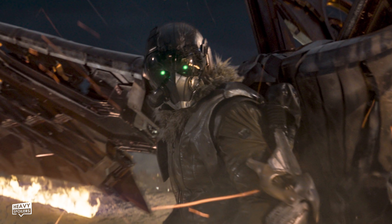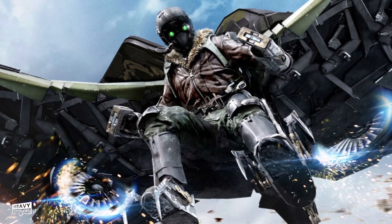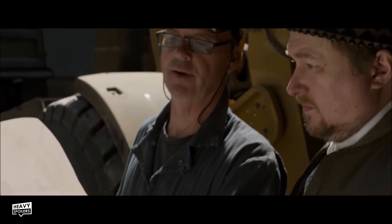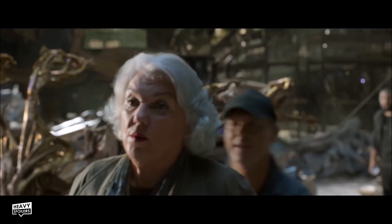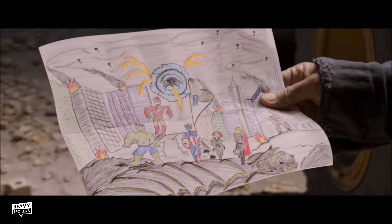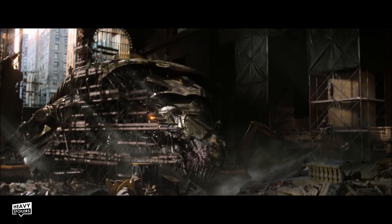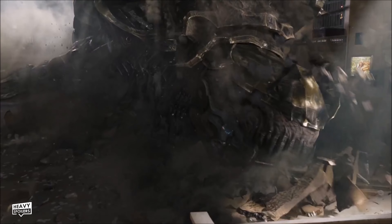Speaking of Spider-Man Homecoming, the Vulture's theme in that is actually the Avengers theme in minor tonality. This is because the Vulture represents the twisted version of a superhero that uses their powers for bad. Stark caused the character to lose his job, and though the disgruntled villain who hates Tony Stark is getting a bit out of hand, it's a nice nod to this film. The opening of Homecoming actually takes place right after the events of this movie during the clean-up of New York. The monster we can see them salvaging in Grand Central Station is a beast that we actually see get killed in this film, carried out by Thor and Hulk.